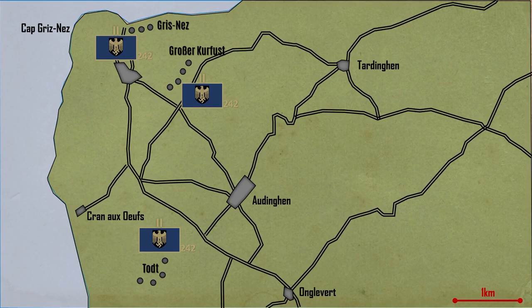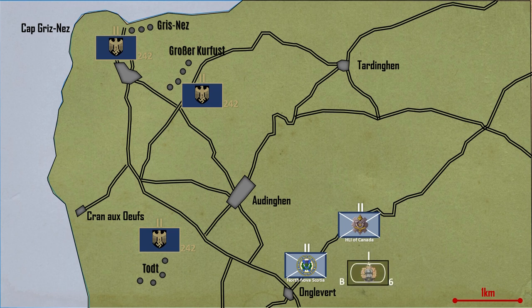The day after the second raid, on the 29th of September, the 9th Canadian Infantry Brigade attacked. On the right, the Highland Light Infantry of Canada was tasked with the capture of the Grosser Kurfürst battery. Once the Kurfürst battery fell in their hands, they were to press on towards the Gris-Nez battery. On the left were the North Nova Scotia Highlanders, tasked to capture the Todt battery as well as the Germans' headquarters at Grand Reposoir. The tanks of B Squadron, 6th Armoured Regiment, and the flail, Crocodile and AVRE tanks of the 79th British Armoured Division were in support of the attacking infantry.